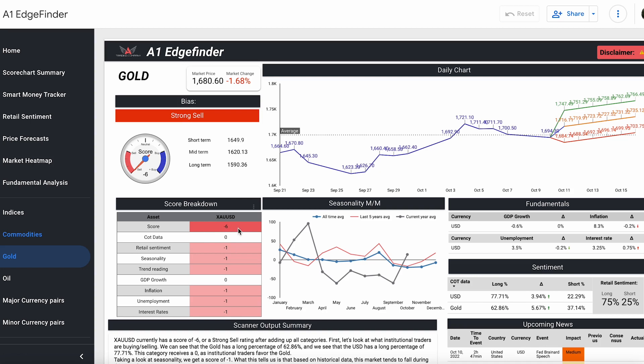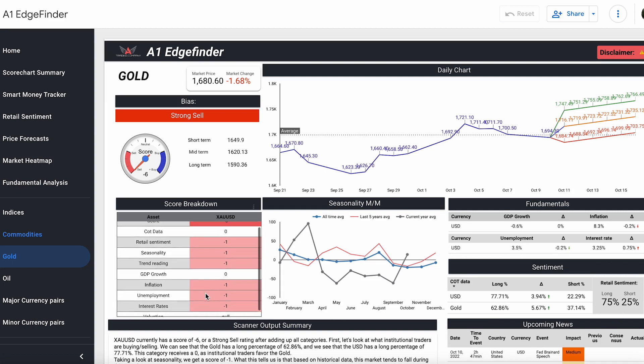Looking at COT data, we have a neutral score here. We've seen 77% long for the U.S. dollar, but institutional traders are actually long on gold at the moment — 62.86% long. Retail traders are also long overall on gold at 75% long and 25% short. Seasonality-wise, historically speaking, moving into November and December, we're seeing upward trends for gold. So keep an eye out for that.